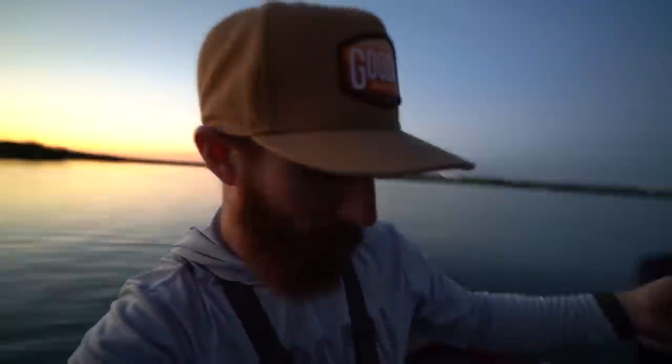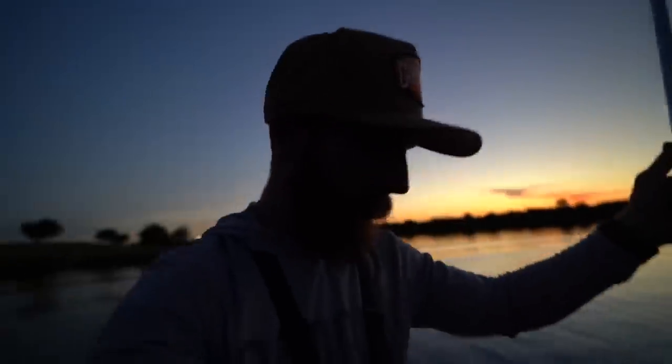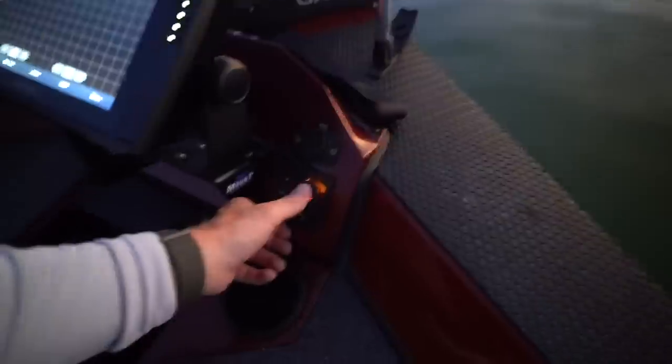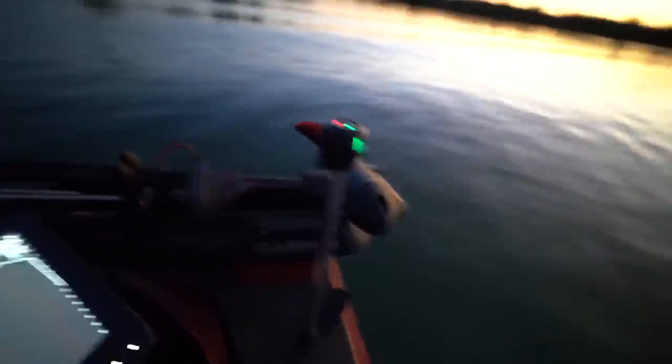It's getting dark and we've never used our navigation lights before, so we're setting those up. In anchor mode it's just the back light, and when you hit the nav lights setting it's both the front and back light illuminated at the same time. Lights are on — let's get those baits back out and try to catch one before we lose all light.